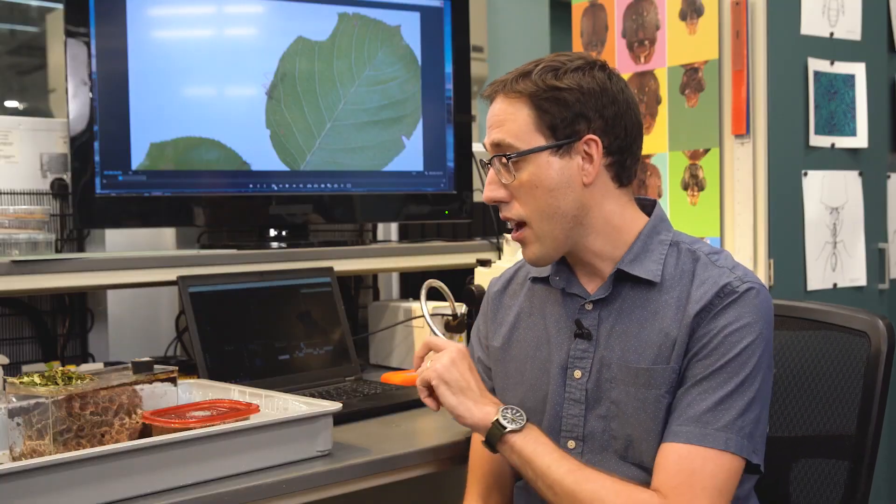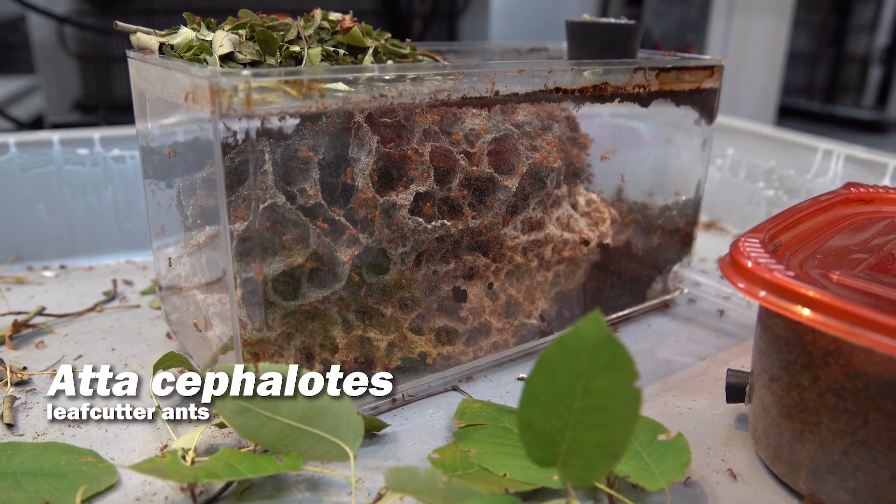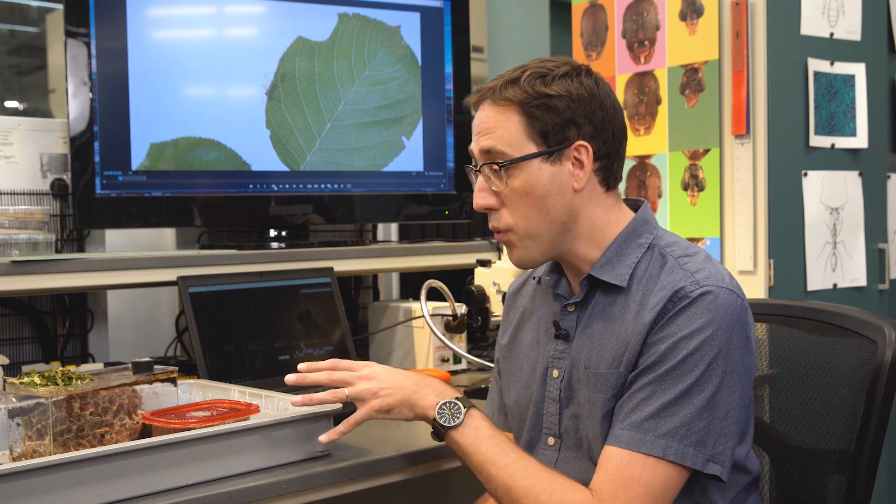Recently, I was given this colony of leafcutter ants. These are Acromyrmex, and these are some of the most interesting and well-studied ants on Earth. I don't currently have any research projects on these, but if there's one thing I'm interested in in science, it's fine-scale details of animal behavior. So I've been filming one tiny little aspect of what they do throughout their lives, and that's how they actually cut leaves off of trees.